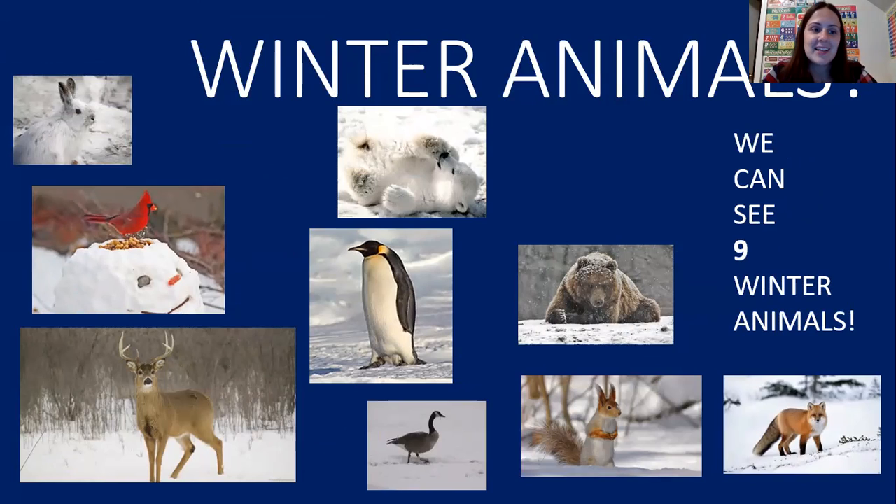I'll help you guys. A rabbit, a bird, a deer, a polar bear, a penguin, a goose, a bear, a squirrel, and a fox. Those are some winter animals.